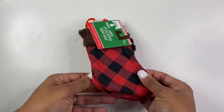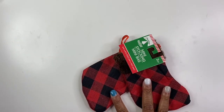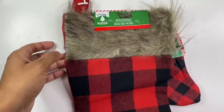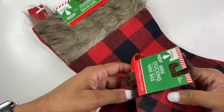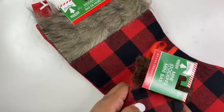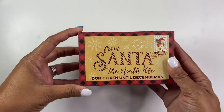Another item I purchased were these adorable little mini stockings in the buffalo plaid — I like the little faux fur material at the top. I also purchased the big one to match; it's the full-size stocking with the faux fur at the top. The little ones I've actually been hanging on my tree and then the big ones I hang up for the family.